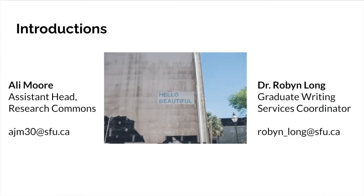Hi, thanks for watching today. I'm Robin Long, I'm the writing services coordinator for graduate students. I've been working at the SFU Library helping people with their academic writing since 2013. I was a graduate student for most of my time at SFU and finished my dissertation in 2017. So both Allie and I have been through the grad school experience, and that's one of the reasons we're really good at helping you through all of your research needs.